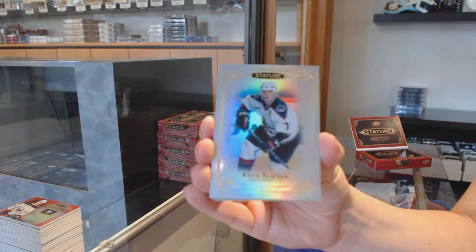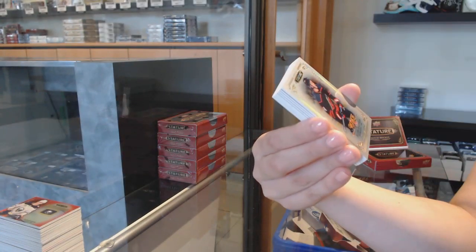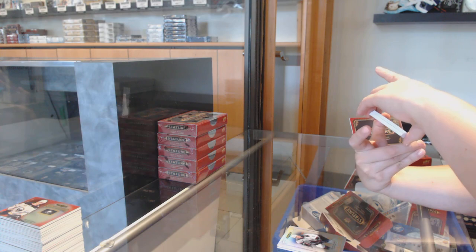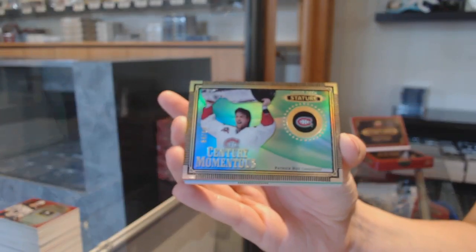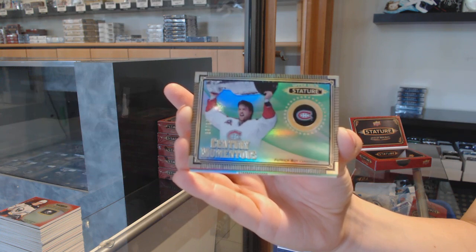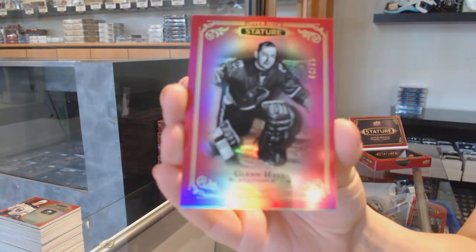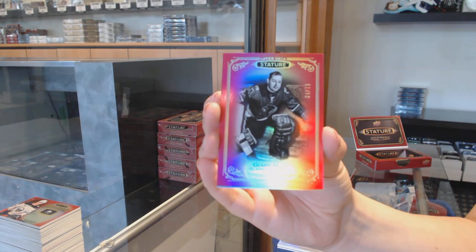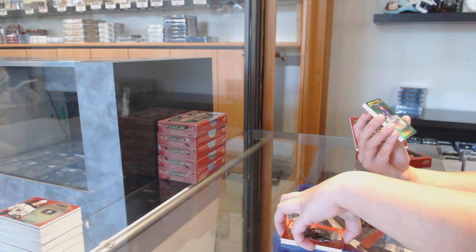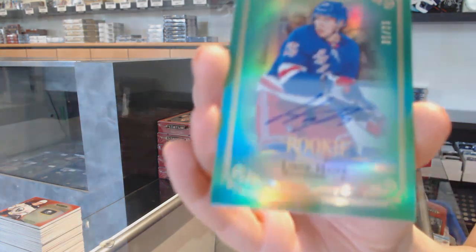We've got a base for the Arizona Coyotes, Keith Kachuk. Seth Jones, base for Columbus. Julian Gauthier, rookie 399 for Carolina. We've got a Century Momentus Emerald number 299 for Montreal, Patrick Waugh. We've got a red base number 275 for Chicago, Glenn Hull. We've got a green rookie — the shine makes it hard to read — number 85 for the New York Rangers, Libor Hayek.